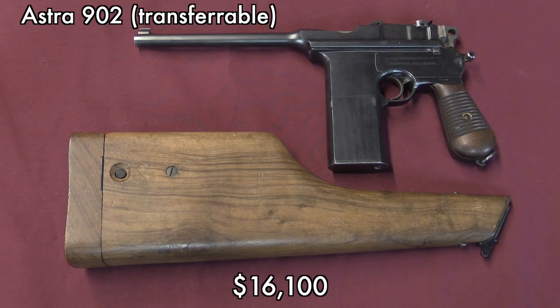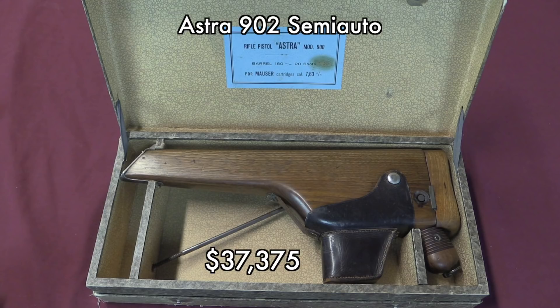The Astra 902 has a fixed magazine, not as easy to use as the MM31. The really interesting one was the semi-auto version of the 902. With its case and stock, this was a beautiful gun, an extremely rare gun — there were very few 20-round magazine semi-auto 902s. Of course it doesn't have any NFA elements to it; it is just a semi-automatic pistol. And so that thing went for $37,500. Hopefully someone is very happy with that new pistol.